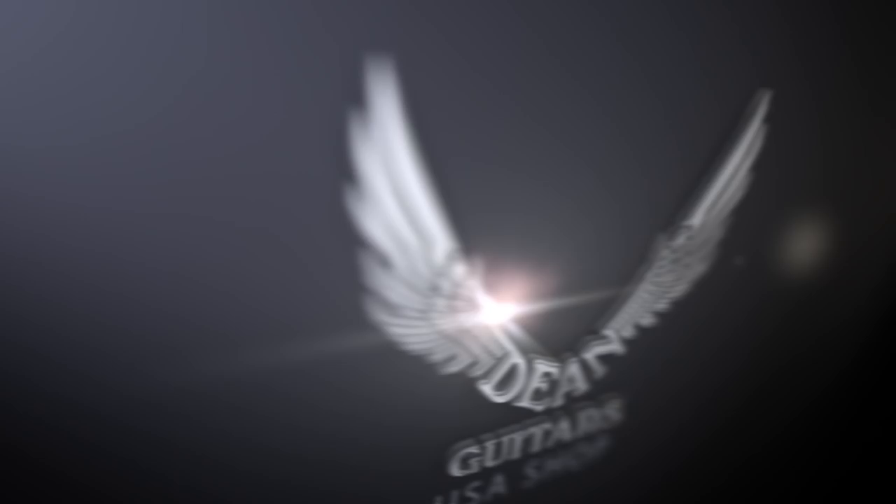Dean Guitars started off as a USA brand back in the 70s, and there's not many USA guitar companies left in America, so we take a lot of pride in the fact that our flagship guitars are made right here in Tampa, Florida at our facility here.